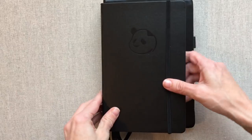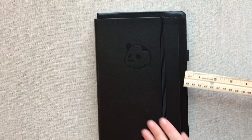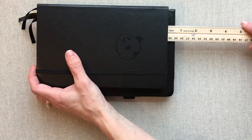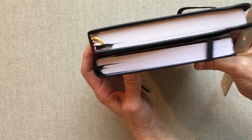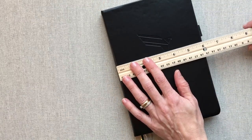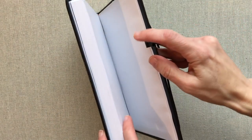Let's look at the Prosper Planner next. It is a little bit bigger than the Panda Planner — about three quarters of an inch bigger in both directions — and it's also a little bit thicker. Its complete measurement is nine by six.